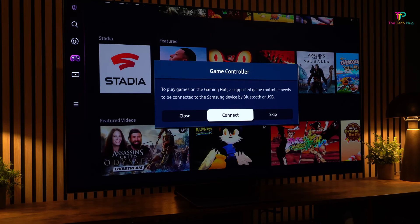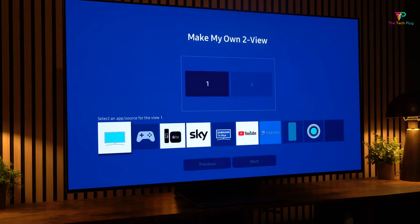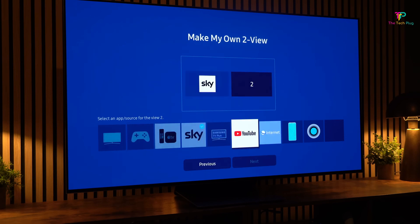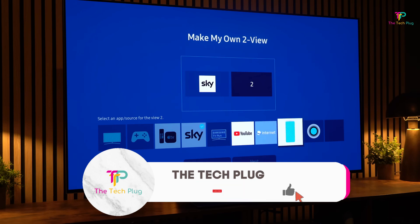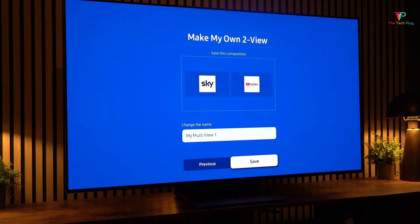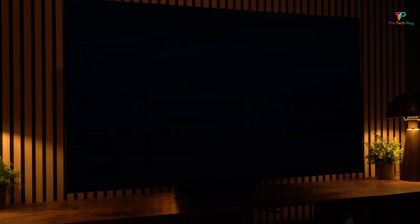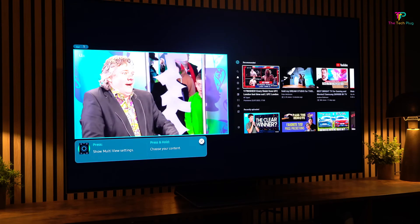All in all, the Samsung S95B Series 4K OLED TV is definitely a contender in the market. With its vibrant colors, stellar performance in bright spaces, sleek remote with a rechargeable battery, and superb integration with Xbox gaming consoles, it has a lot going for it. Just keep in mind that it doesn't support Dolby Vision content, so if that's a deal-breaker for you, you might want to consider other options. But if you're looking for a TV that delivers stunning visuals and a great overall experience, this might be the one for you.